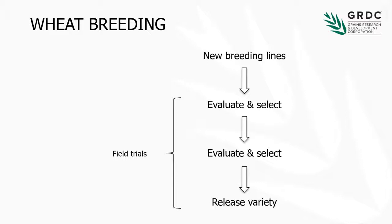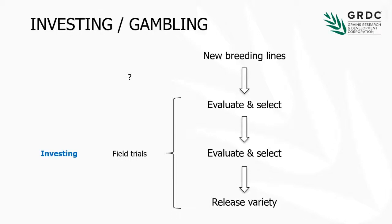So if we think about what information we're basing these decisions on — in this evaluation and selection process, we've got largely field trials. But at the top, we've got no information. When we make a new breeding line, that genetic combination has never been seen before, so we know nothing about it, and we need to take all of them into the breeding program. If we're making a decision based on good, solid information, then that's an investment. But if we're making a decision based on poor or no information, then that's more of a gamble. Filling this information hole is sort of where my project came in, looking at genomic selection.